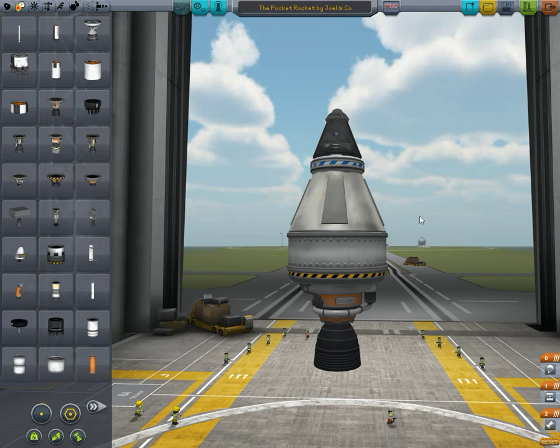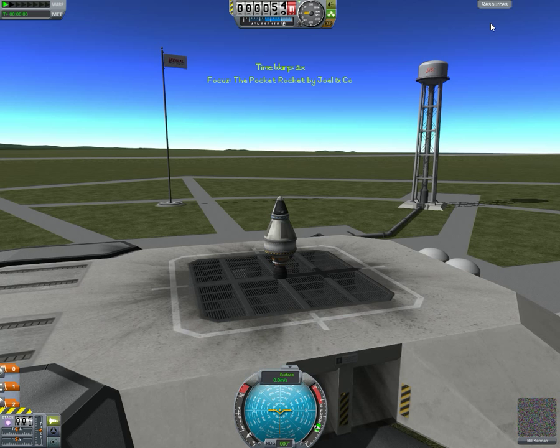This entry has been dubbed the Pocket Rocket by Joel and co. It features a skipper, an R8 tank, and base of asthmatic because this is a legendary class, and ships under £6,600 in cost. We'll see what the best they can do with that limited budget is.